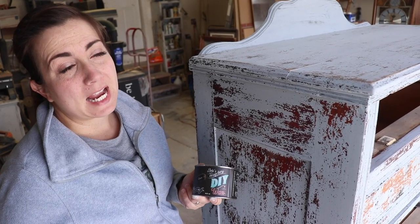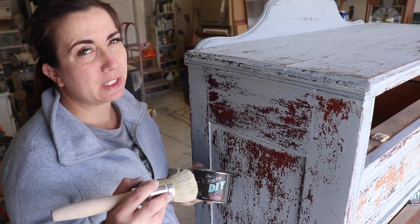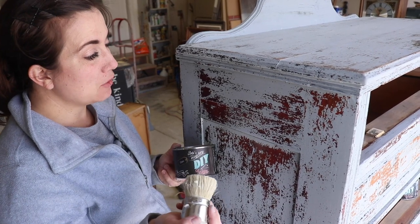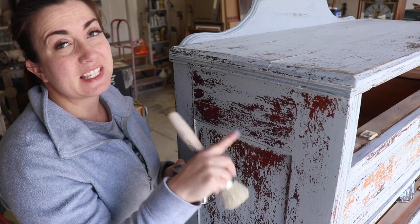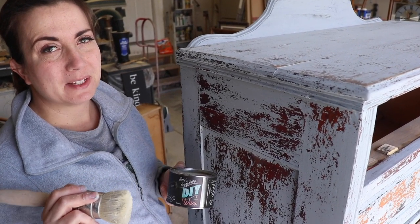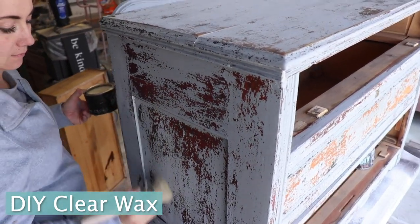I'm sealing this with DIY clear wax, and then I'm going to come back and highlight with white wax, and then I'll probably do clear wax one more time, wait a few hours, and then we'll buff it into place. I like to use wax when it's chippy like this because if you were to put a liquid top coat on this it would all chip off, so wax is the best option when it's super chippy. I'm using the clear wax first so that way I don't get too much white wax all over the piece — if you just go straight with the white wax, it's going to be a much more dramatic white wax effect.